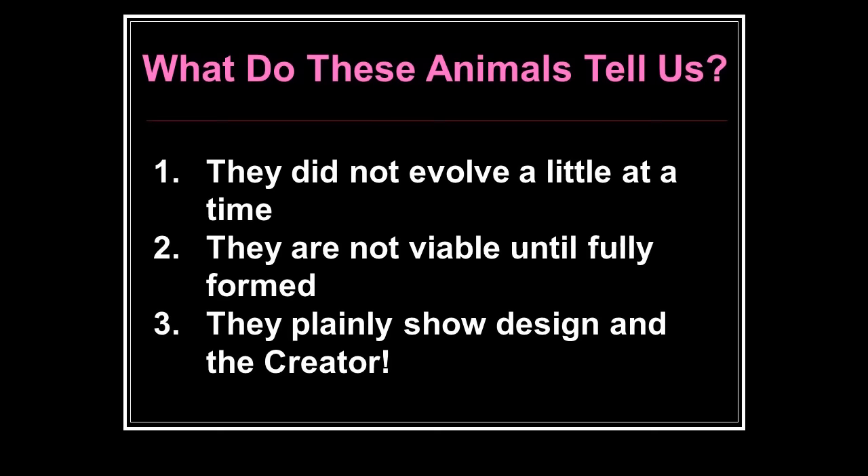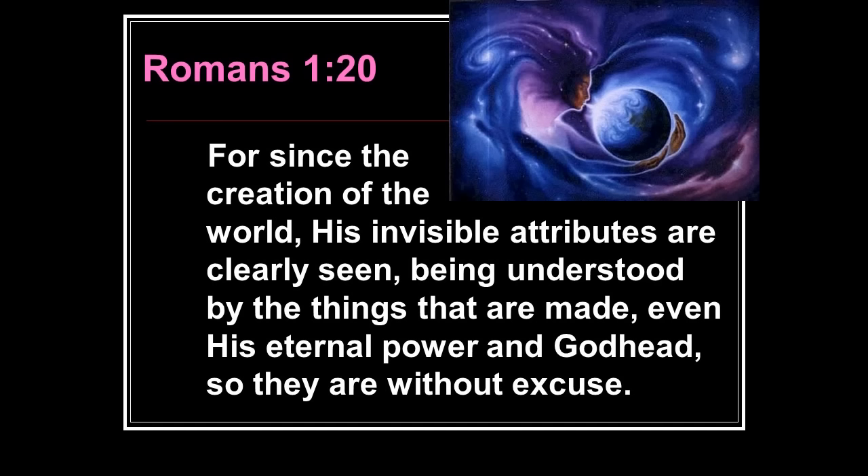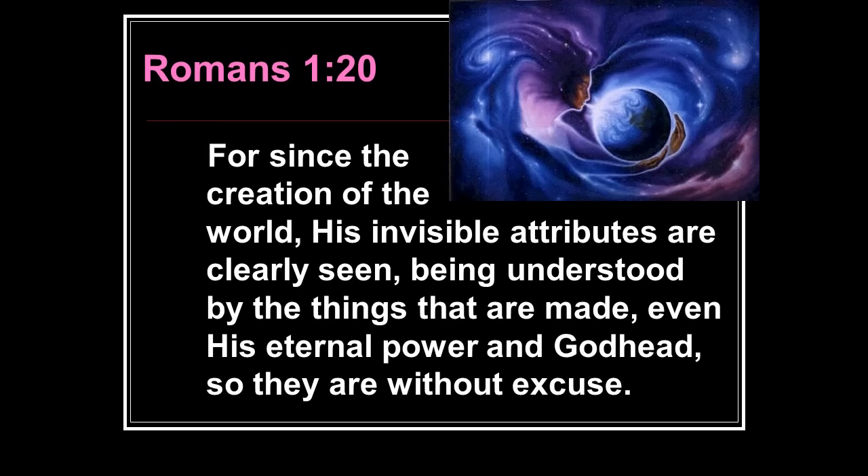They plainly show design and the Creator. Romans 1:20 says, 'For since the creation of the world his invisible attributes are clearly seen, being understood by the things that are made — even his eternal power and godhead — so that they are without excuse.' People are saying where is God? All you have to do is look at the design of the trees and all the animals in creation and you can see it. But we are willfully blind and ignorant — we don't want to see it too often, because that would make us responsible to him.